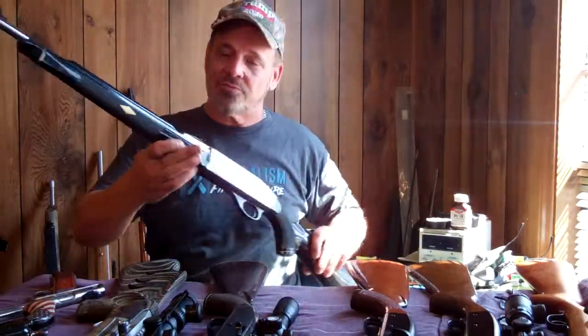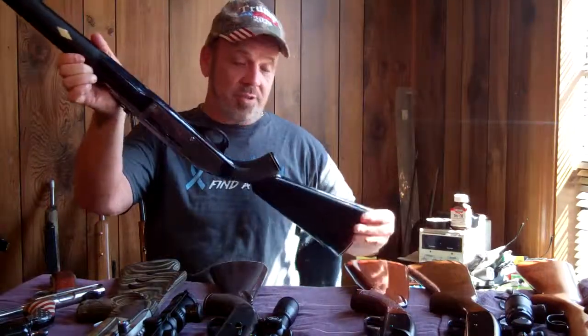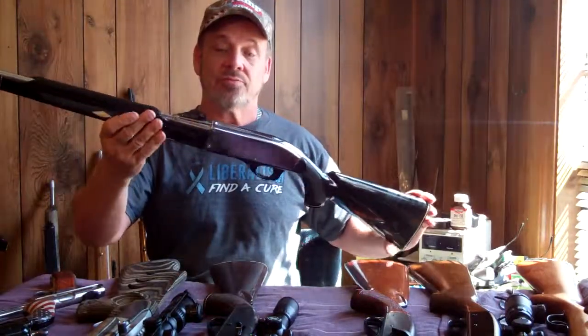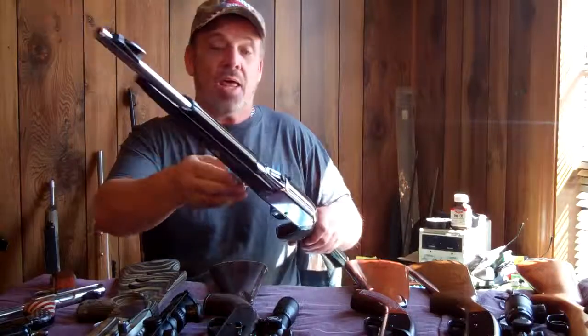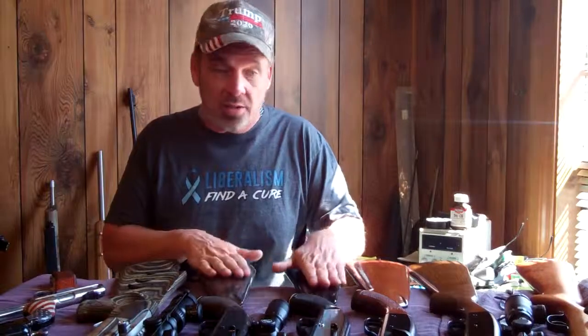And then I picked up another one — a black and chrome model. This one's actually in pretty good shape. Apache black and chrome. Nice gun. I like my Nylon guns.